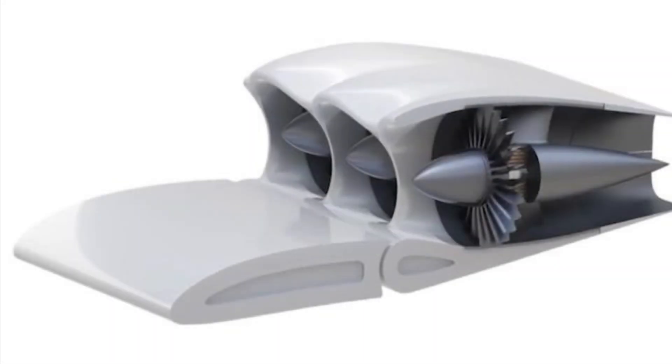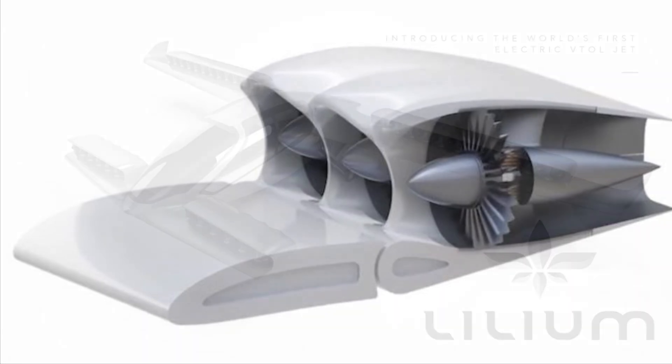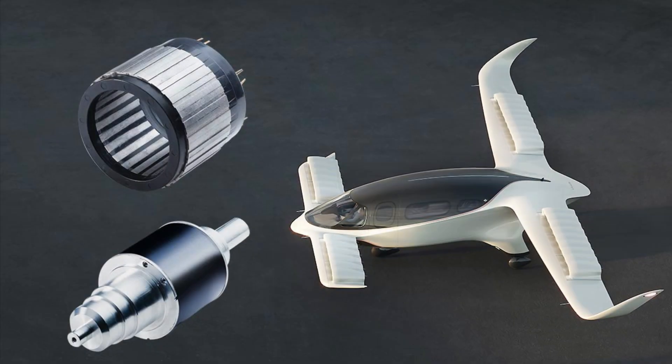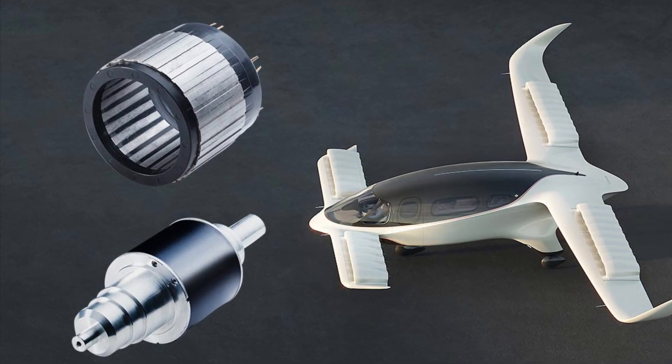Electric Propulsion: The aircraft uses electric propulsion, which reduces noise and emissions compared to traditional aircraft. This makes them more sustainable and suitable for urban use, and aligns with environmental sustainability goals.